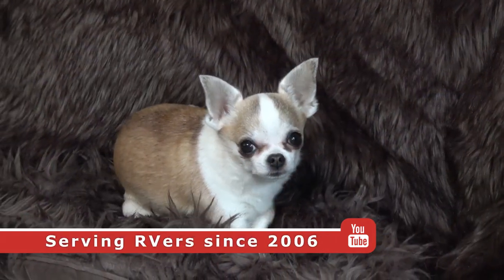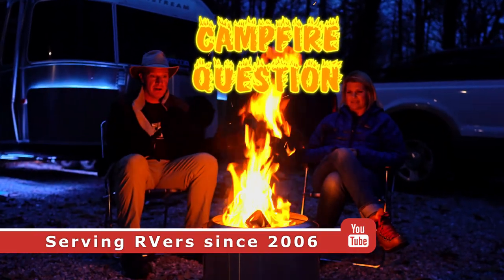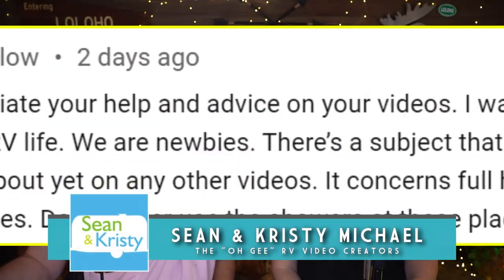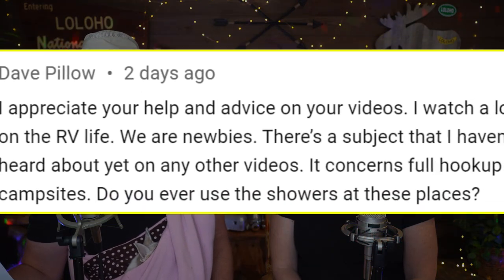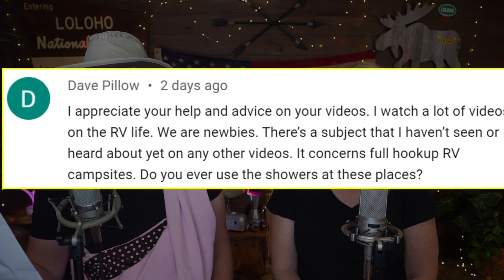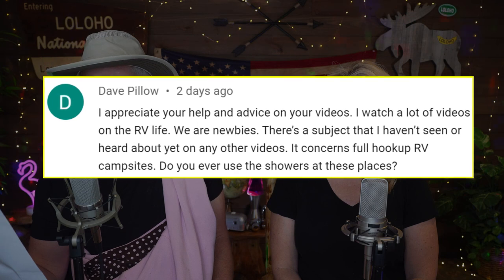Campfire question, Chihuahua edition. Hey guys, we are Sean and Christy. This week we've got a great campfire question from Dave Pillow, who writes: I appreciate your help and advice on your videos. I watch a lot of videos on the RV life. We are newbies. There's a subject that I haven't seen or heard about yet on any other videos — it concerns full hookup RV campsites.